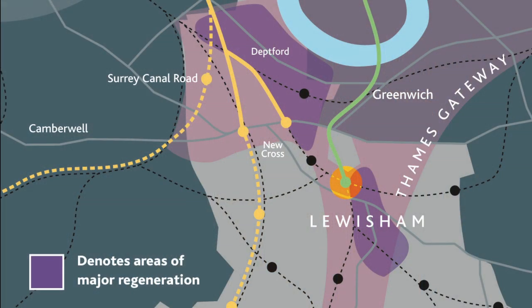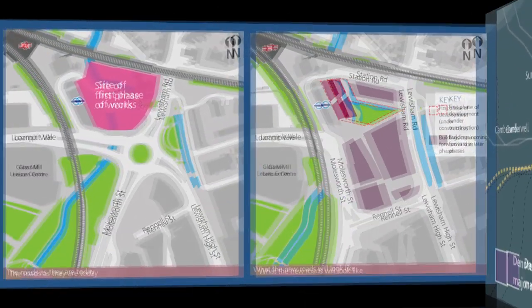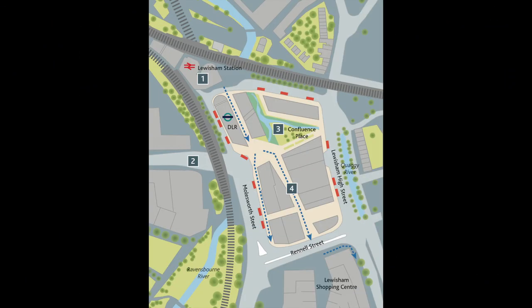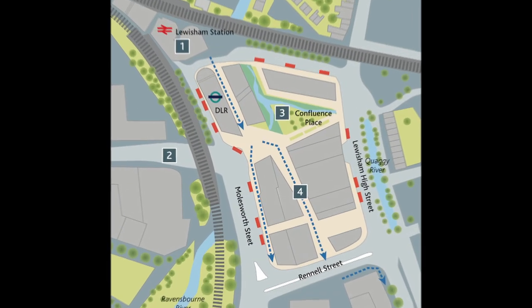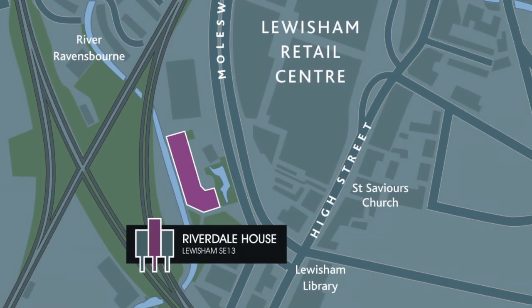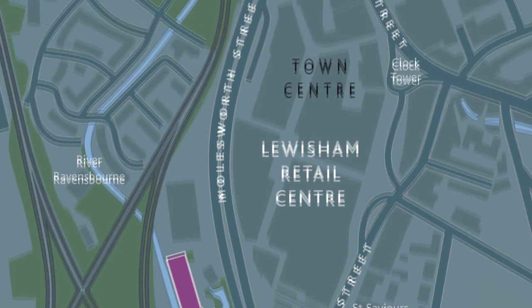The Lewisham Gateway Regeneration Master Plan is the single largest regeneration programme for the town centre, delivering new walkways, parks, shops, restaurants, bars and cafes within 5 minutes walk of Riverdale House, offering great investment growth potential.